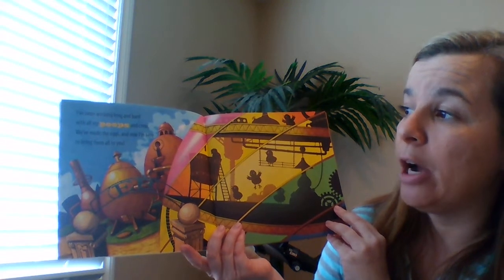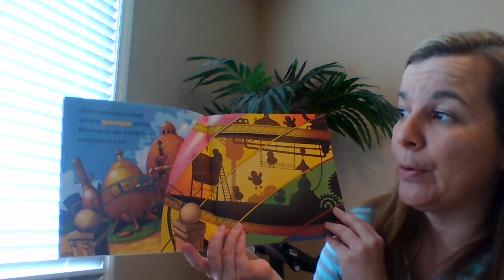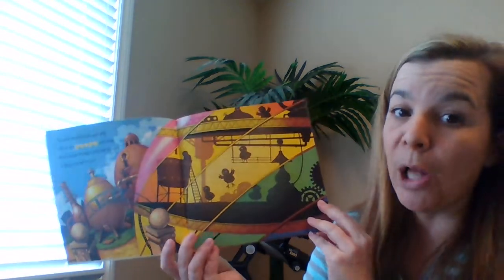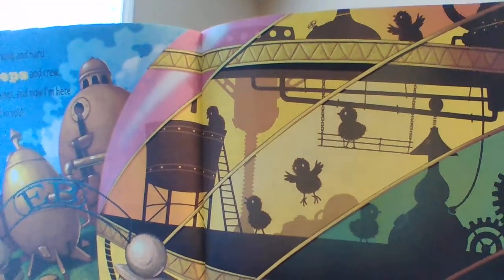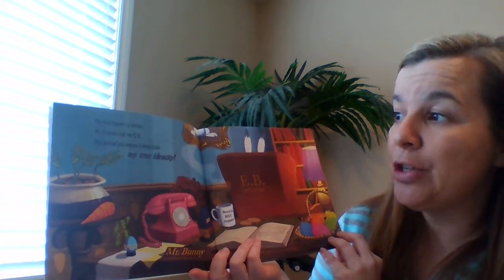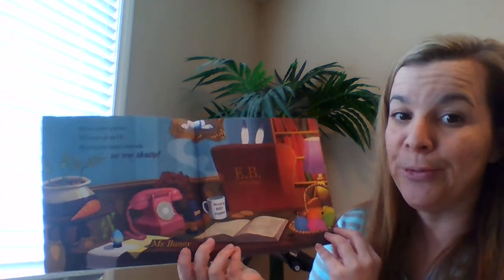I've been working long and hard with all my peeps and crew. We've made the eggs and now I'm here to bring them all to you. My real name's a secret. My friends call me E.B. My special job means I must hide my true identity.